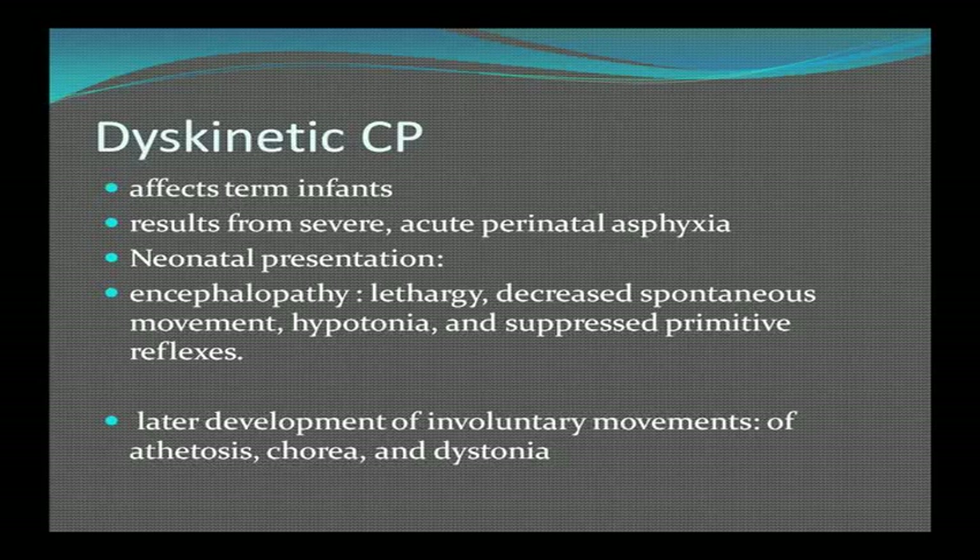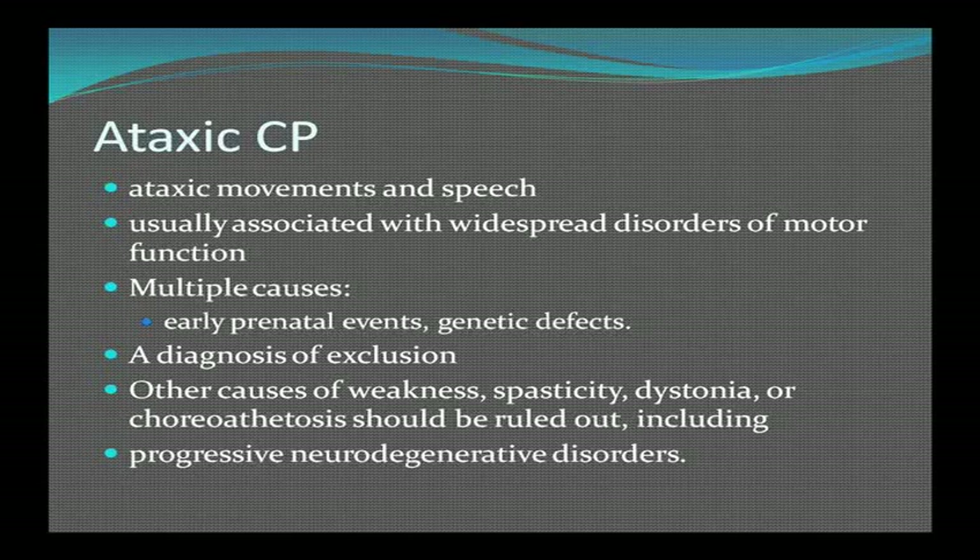Dyskinetic CP affects term infants and results from severe acute perinatal asphyxia. In the neonatal period it presents as encephalopathy with lethargy, decreased spontaneous movement, hypotonia, and suppressed primitive reflexes, with later development of athetosis, chorea, and dystonia. Ataxic CP involves ataxic movements and speech, is usually associated with widespread motor dysfunction, and is a diagnosis of exclusion — other causes of weakness, spasticity, dystonia, and choreoathetosis need to be ruled out, including other neurodegenerative disorders.